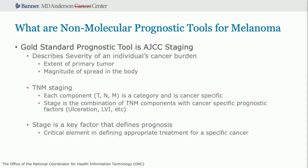We're now moving on to prognosis. The gold standard for prognosis with non-molecular tools is AJCC staging. It looks at the extent of the primary tumor and the magnitude of spread, based on TNM staging: T for tumor depth in millimeters, N for lymph nodes, and M for metastases. It's category and cancer-specific — TNM for melanoma isn't the same as for colorectal cancer. The stage is a combination of those three components along with cancer-specific prognostic factors: ulceration, lymphovascular invasion, and mitotic rate all upstage a lesion. Stage is a key factor defining prognosis and appropriate treatment.